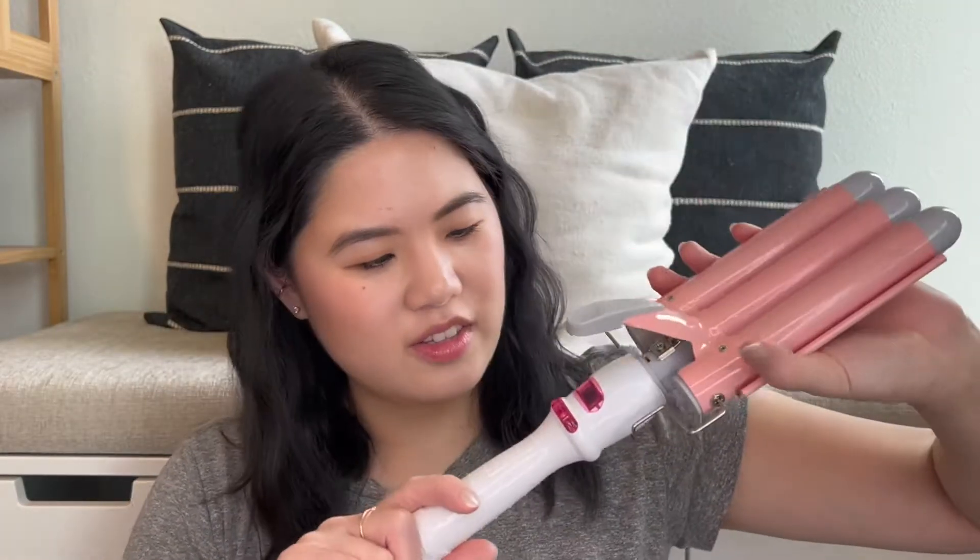My last favorite is a waver tool I got at Ulta — it's a beautiful pink and white color. I've been using this to style my hair for the last several videos. I've always liked the wave and curl look but I'm bad at it, and this has been really helpful. It comes with a glove to protect yourself. I've really been liking it for a more beachy, relaxed look. Sometimes when you use a traditional curling iron it looks a little more glam, but I want something that's more beachy and effortless. So this has been another favorite this month.